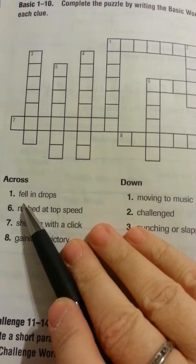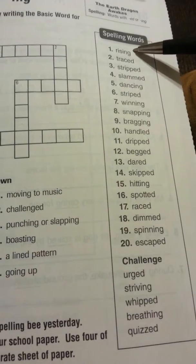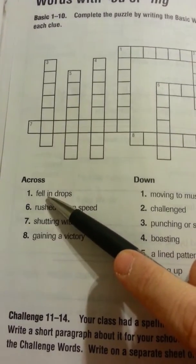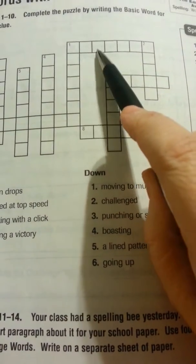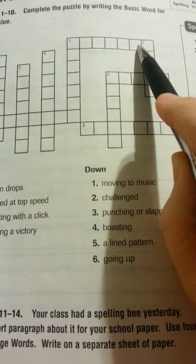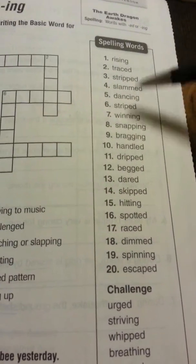Let's look at number one across: 'fell in drops.' What over here would mean 'fall in drops'? Let's look at our clues first. This is one across, and one across has one, two, three, four, five, six, seven — so I need a seven-lettered word that means 'fell in drops.'